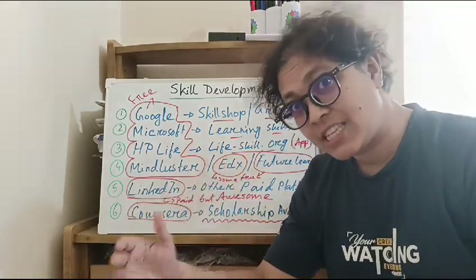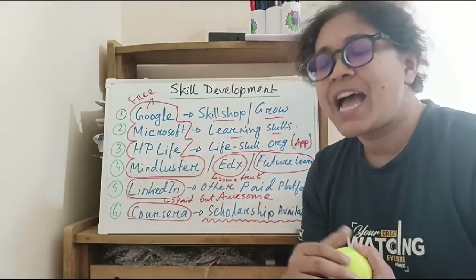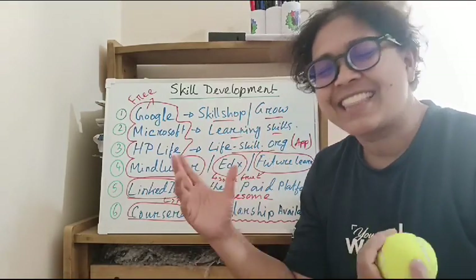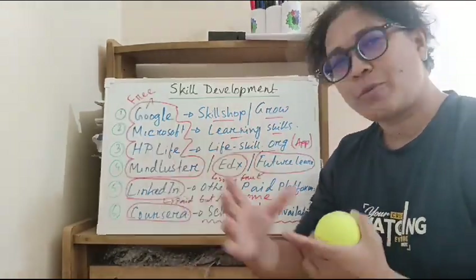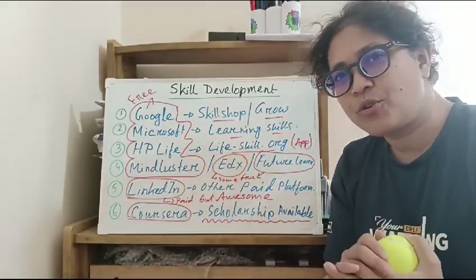We have our CV, we have our job, we have our freelancing. It's good to learn how to develop, but it is difficult to do that.